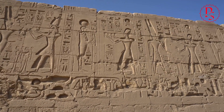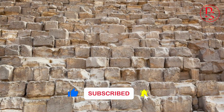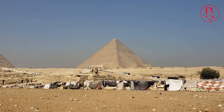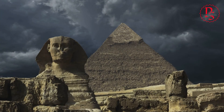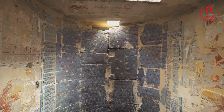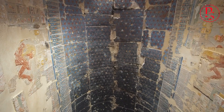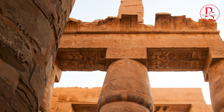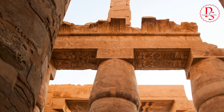Beyond the saw marks, another layer of evidence points towards advanced stone cutting technology in ancient Egypt: the precision of their construction. The pyramids, temples, and obelisks exhibit a level of accuracy that continues to astound modern engineers. The Great Pyramid of Giza, for example, is aligned almost perfectly with the cardinal directions. Inside the pyramids, we find intricate passageways and chambers, all carved with incredible accuracy. The joints between the massive stone blocks are so tight that a razor blade cannot be inserted. How could the ancient Egyptians have achieved such precision without advanced technology?